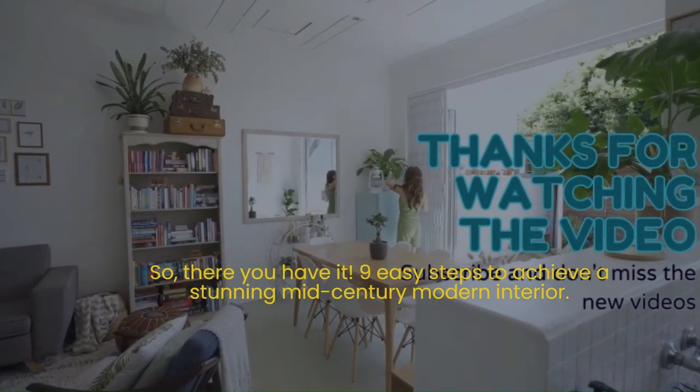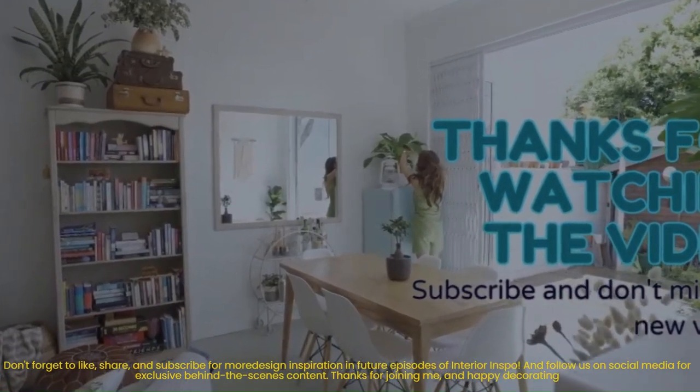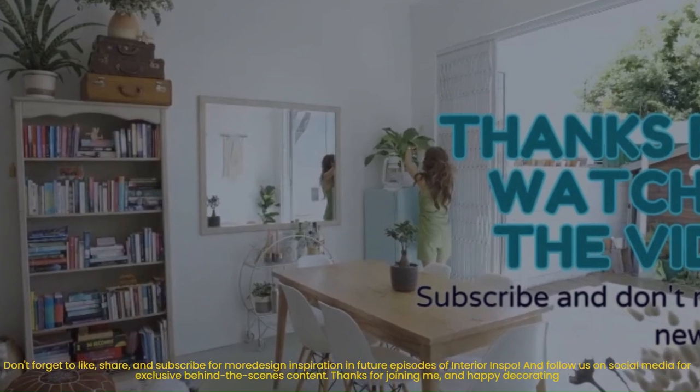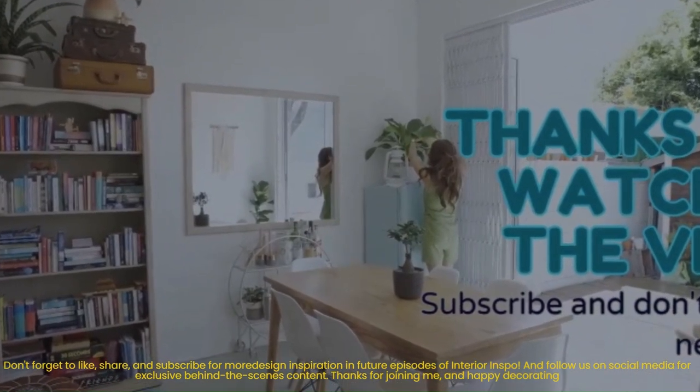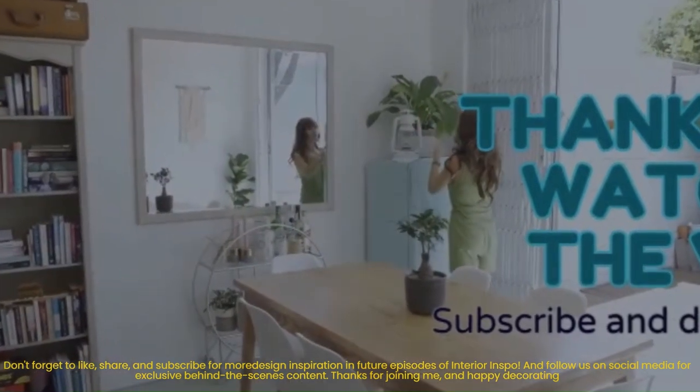So there you have it — nine easy steps to achieve a stunning mid-century modern interior! Don't forget to like, share, and subscribe for more design inspiration in future episodes of Interior Inspo, and follow us on social media for exclusive behind-the-scenes content. Thanks for joining me, and happy decorating!